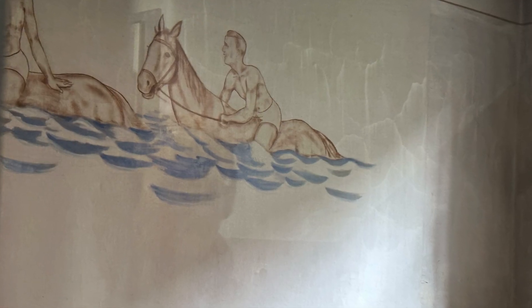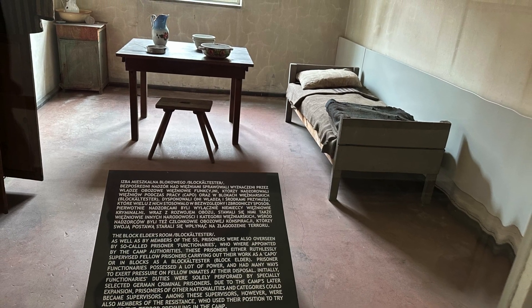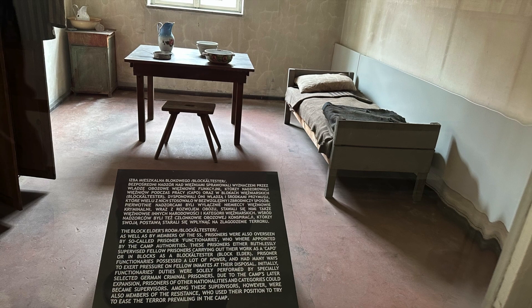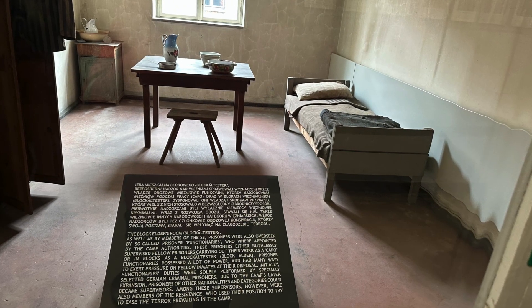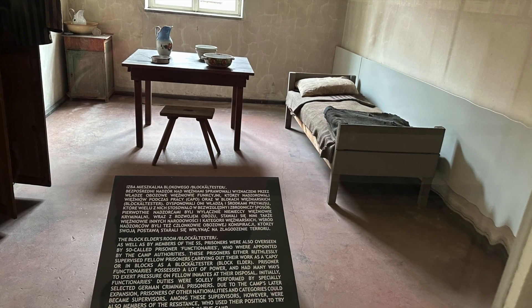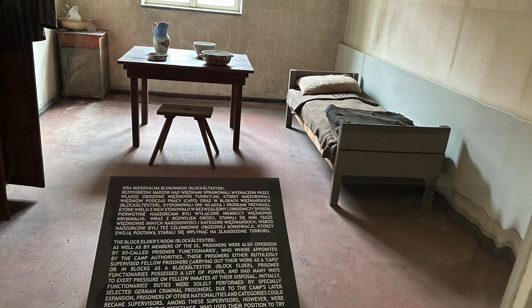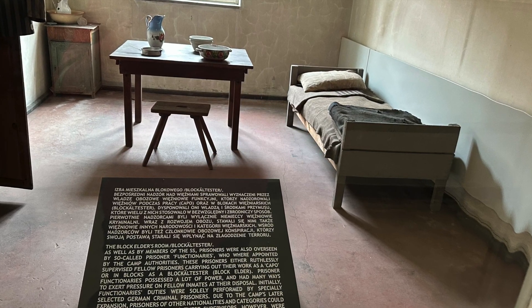This is a so-called block elder's room. As well as members of the SS, prisoners were also overseen by so-called prisoner functionaries who were appointed by the camp authorities. These prisoners supervised fellow prisoners carrying out their work.